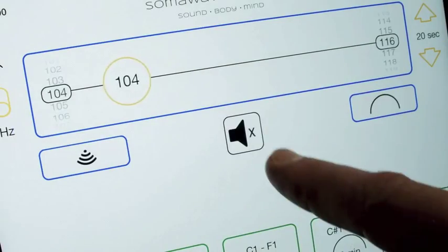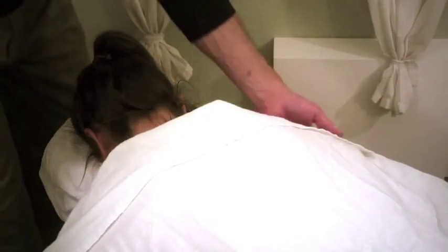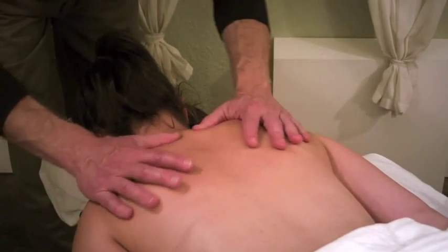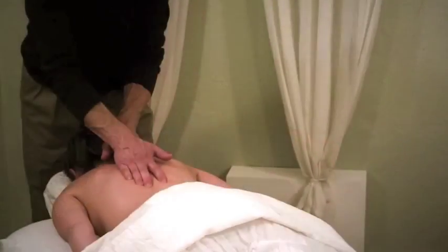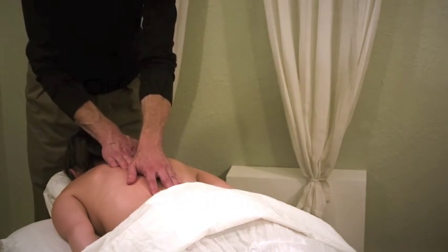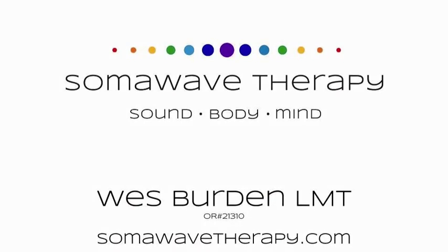This principle of resonance also holds true for the human body. Knotted muscles, scar tissue, tendons, ligaments, organs, and other tissue can be stimulated by various frequencies resulting in healing, relaxation, and balance.